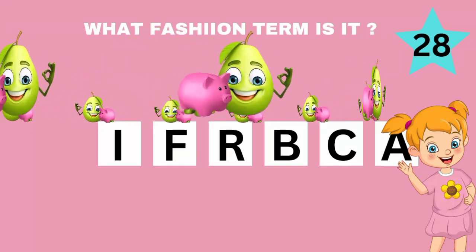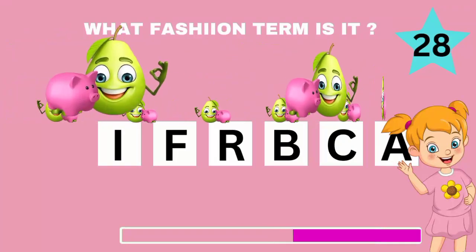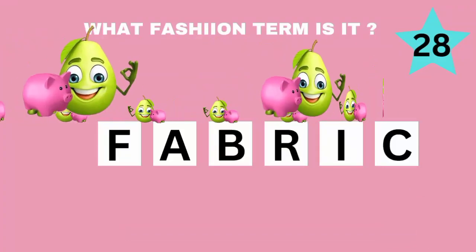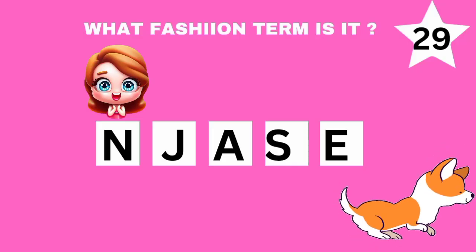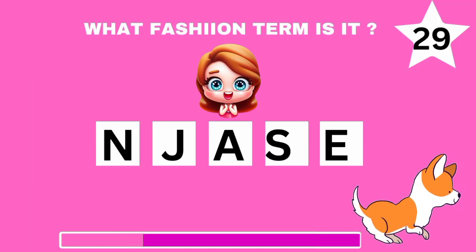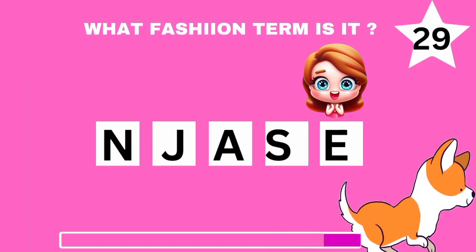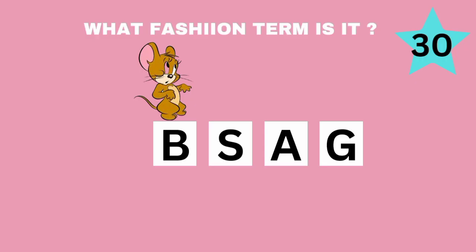Are you sure you know what this is? If you have come this far, you have done excellently well, so let's see if you will get this. How about this, can you give a guess?